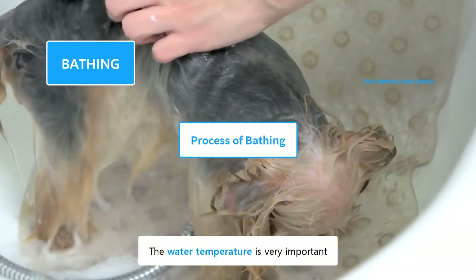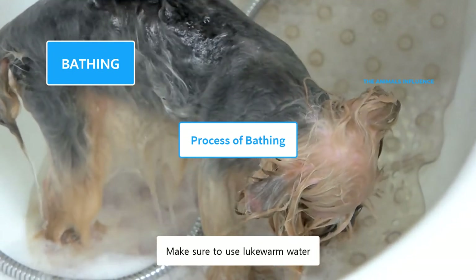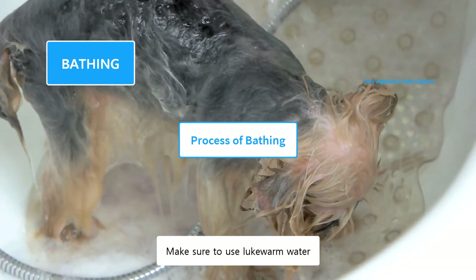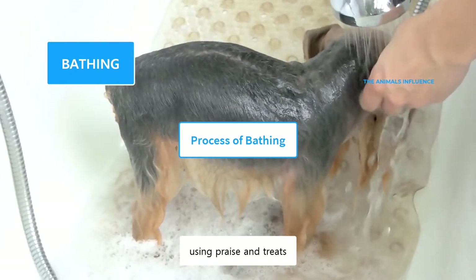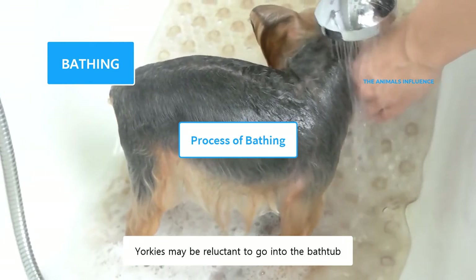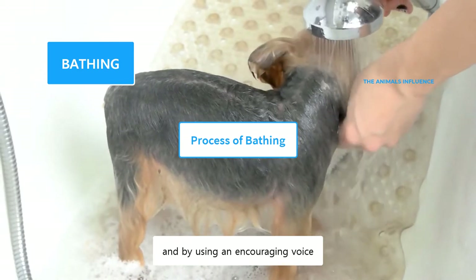The water temperature is very important. Yorkies are very sensitive to extreme temperatures. Make sure to use lukewarm water. Invite your dog to the bathtub using praise and treats. Yorkies may be reluctant to go into the bathtub, but you should lure them with treats and by using an encouraging voice.